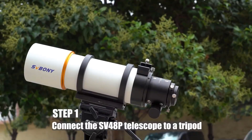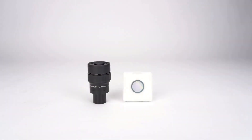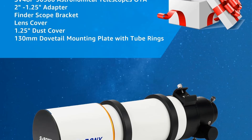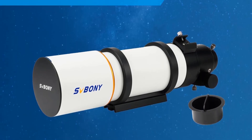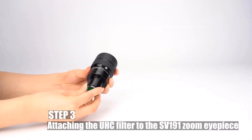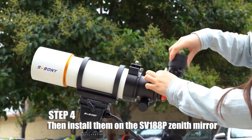The telescope boasts a fully multi-coated achromatic lens that enhances light transmission and reduces false color, promising good edge-to-edge viewing. Its design supports 360-degree rotation for both photographic composition and visual observation, offering flexibility in use. The optical tube measures 408mm in length and is complemented by a manual focus system and an altazimuth and equatorial mount setup, ensuring adaptability and ease of use in various observing conditions.